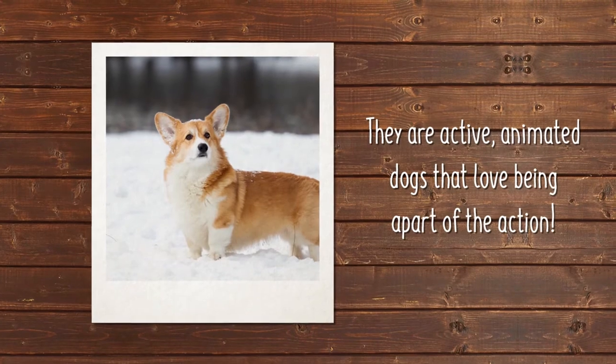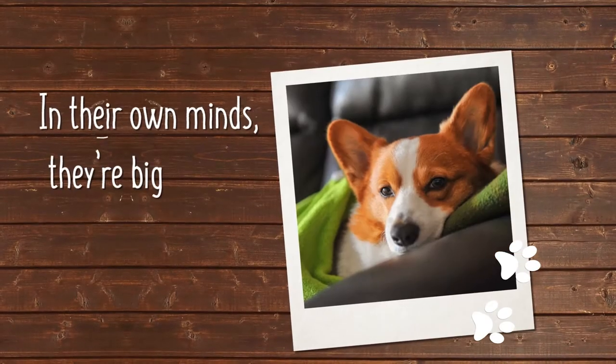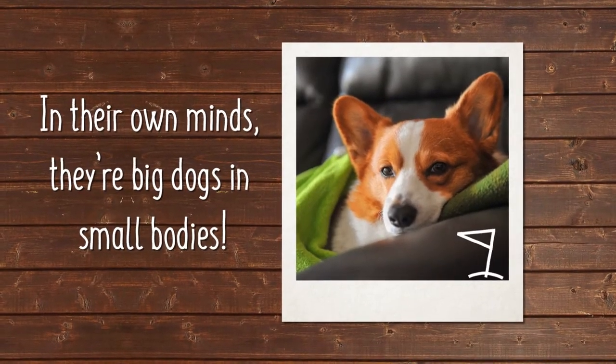Pembroke Welsh Corgis are active, animated dogs that never want to be left out of the action. In their own minds, they are big dogs in small bodies.